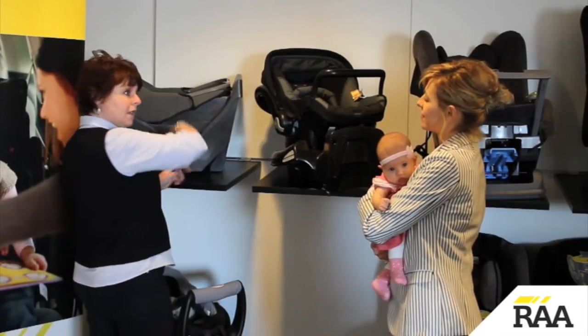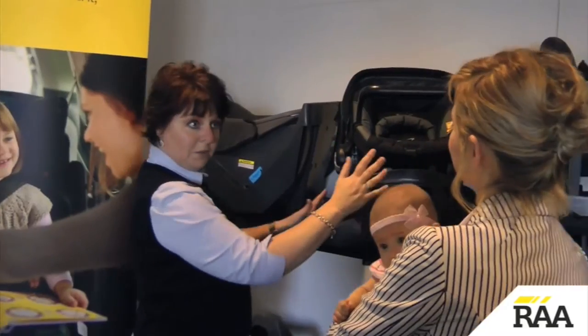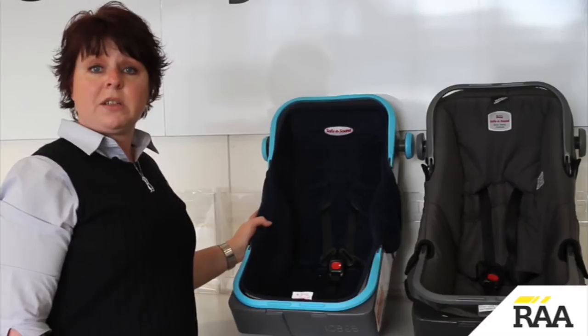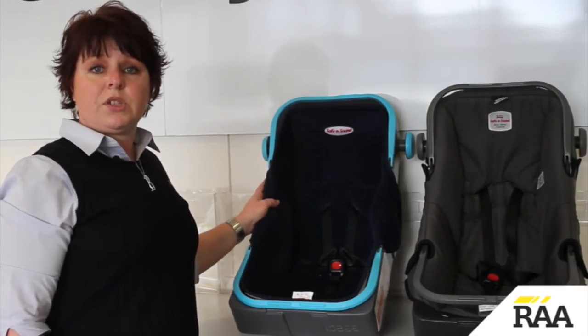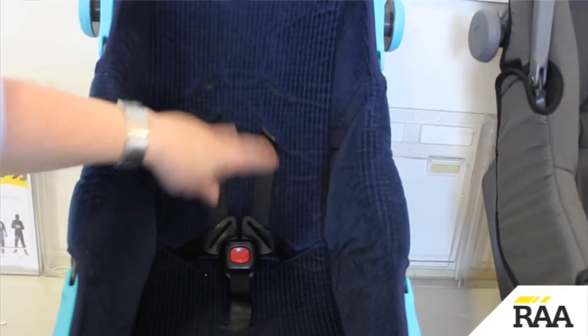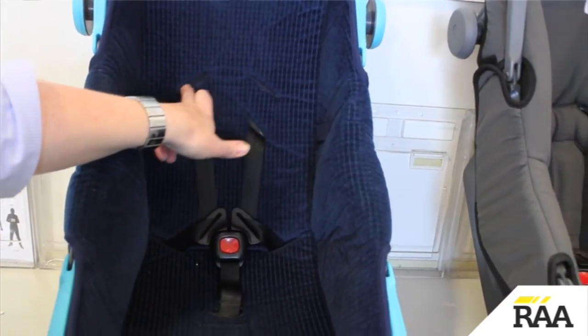Some restraints are rated by weight while others are made to the new standard featuring shoulder height markers. In this capsule, which is made to the old standard, you would use this restraint up until the child reached the weight of 9 kilos or 70 centimetres in length, whichever happens first.